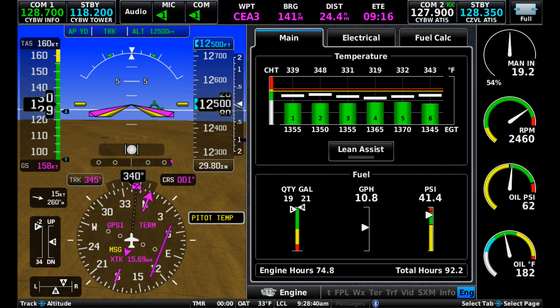The final screen is at 12,500 feet again, now Lean of Peak. Fuel flow is 10.8 gallons per hour and speed is 160 knots TAS. Miles per gallon has picked up to 14.8.